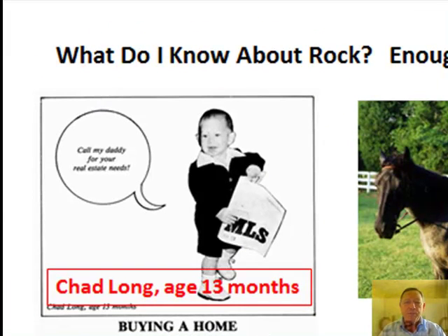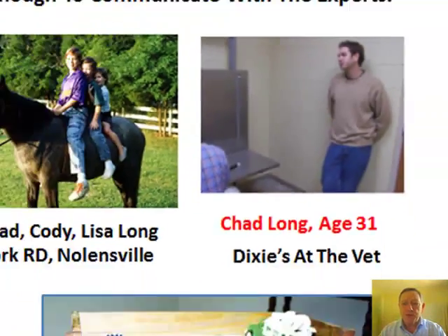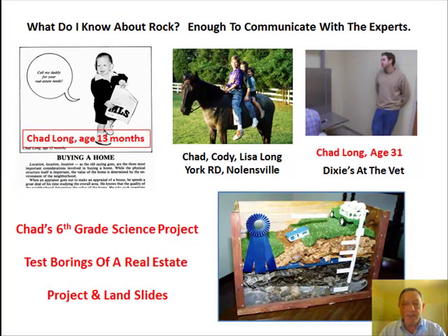My oldest son Chad, holding an MLS book at 13 months old, and then a picture of Chad at 32. He worked for Drees Home Builders and Acres Custom Homes for about four years. Cody's been in remodeling and restoration for 12 years since age 16, and Lisa is a trauma nurse at Vanderbilt. The bottom right picture is Chad's 6th grade science project: test borings of a real estate project and landslides. I grew my own consultants.